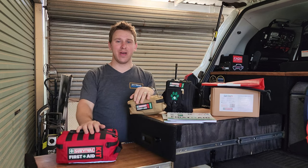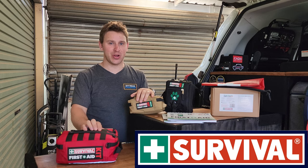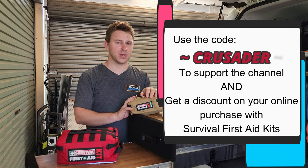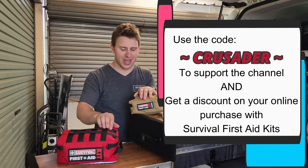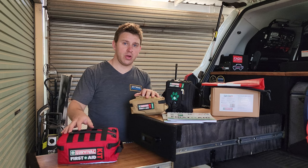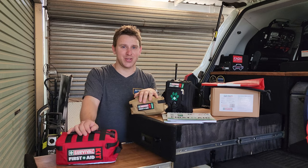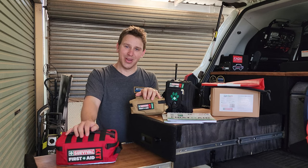The good people over at Survival Solutions have been kind enough to support Off-Road Crusader. I met them at the Perth Four-Wheel Drive Show, spoke with Mike, and he was very interested in working together on first aid education. They've sent me out a bunch of bits and pieces for demonstrations. For those that don't know, I'm actually a paramedic — I went through training at ECU here in WA, graduated, and became a registered paramedic — so I'm qualified to talk about this sort of stuff.